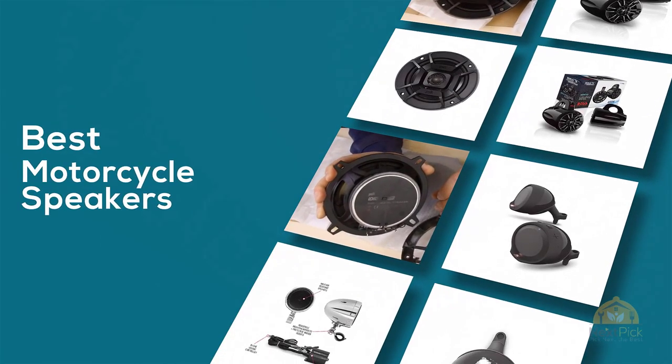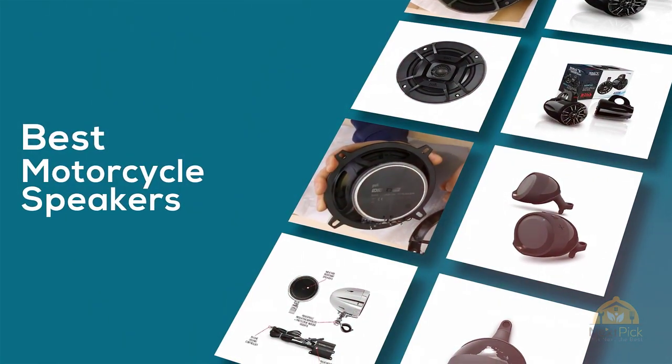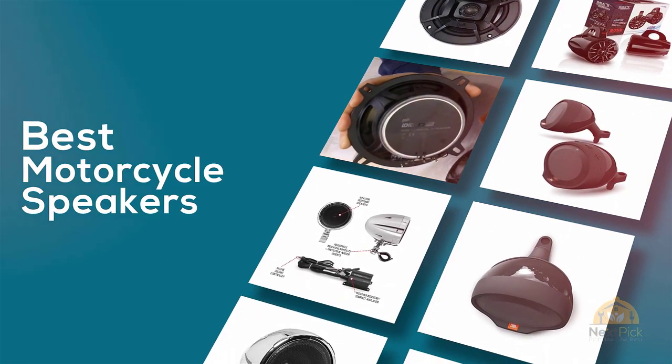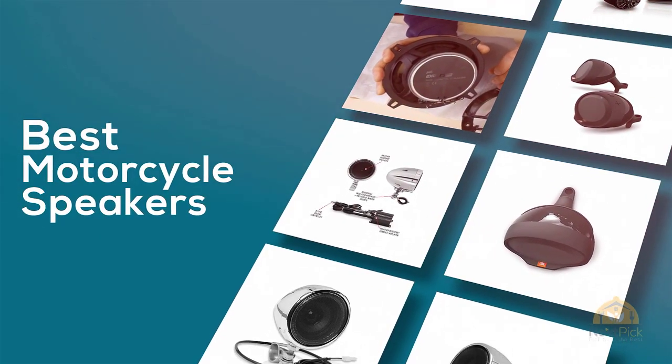If you are looking for the best motorcycle speakers, here's a collection you have got to see. Let's get started. At any time, you can click the circle for more info and real-time deals.